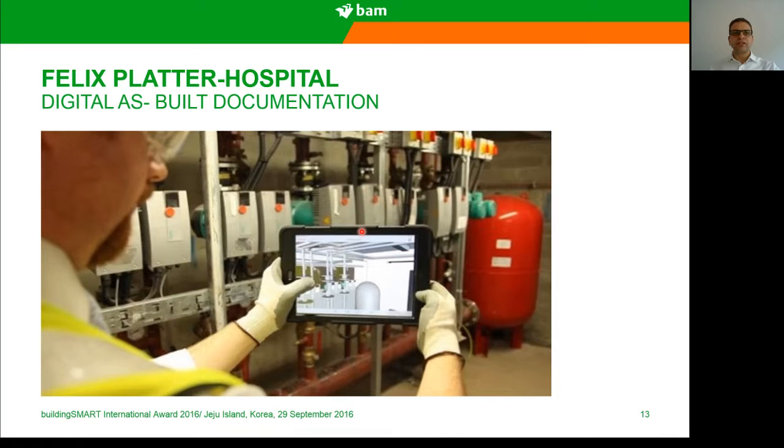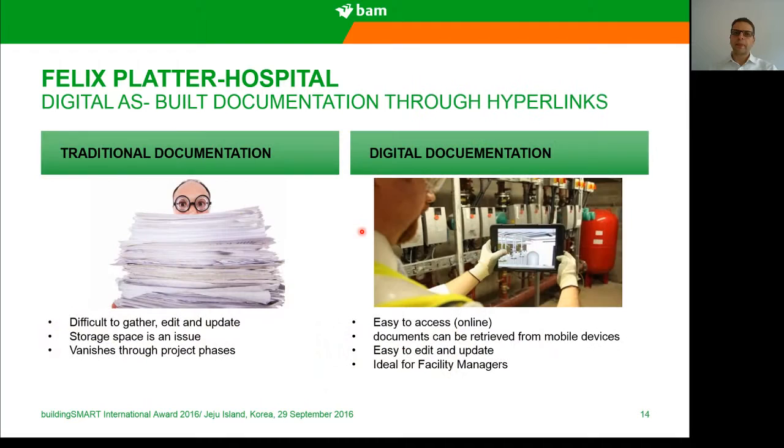Another innovation for this project is the digital as-built documentation through hyperlinks. Usually documentation is done by hard copies collected at the end of the construction phase, which are difficult to gather, edit, and update — storage space is an issue and they can vanish through project phases. Using digital documentation, these records can be accessed easily online from any device, retrieved from mobile devices, are easy to edit and update, and are ideal for facility managers.